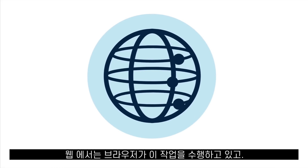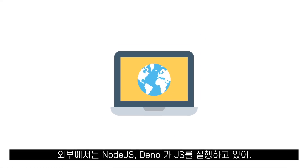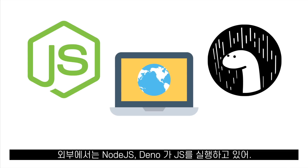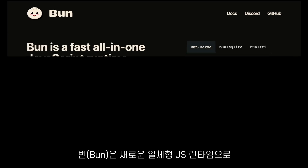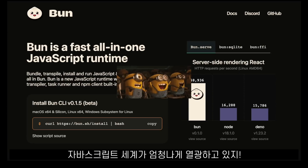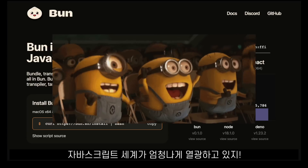On the web, the browsers are doing that job. And outside of the browser, Node.js and Deno run our JavaScript code. Until now — Bun is a new all-in-one JavaScript runtime that the JS world is really excited about.